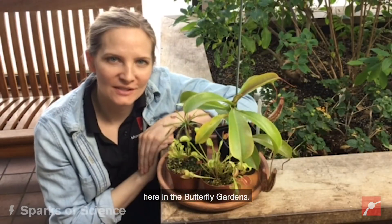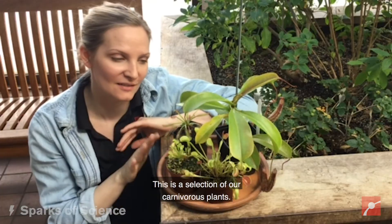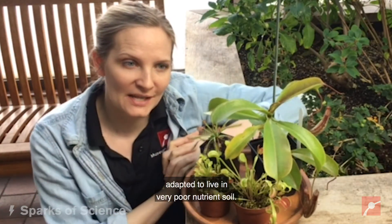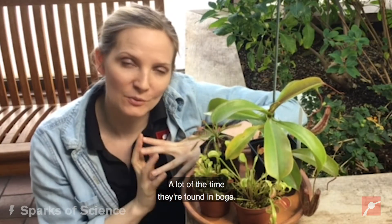My name is Amelia. I'm the horticulturist here in the Butterfly Gardens. Today I brought out some of our most interesting plants — a selection of our carnivorous plants. Carnivorous plants are plants that have adapted to live in very poor nutrient soil. A lot of the times they're found in bogs.